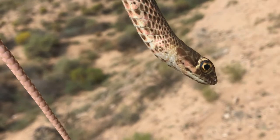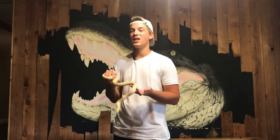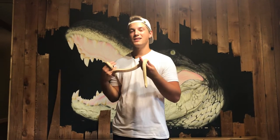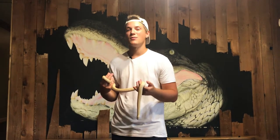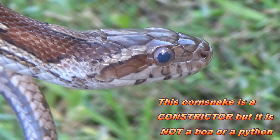Number three, which we're talking about today, is constriction. Now constriction is really fascinating and a lot of people get it wrong. When I say something is a constrictor, I'm not saying it's a boa or a python — I'm saying it's a snake that uses this killing method called constriction. Most people think that a snake wraps around its prey and every time the prey exhales, it squeezes a little tighter until there's no air left. That's not true at all.